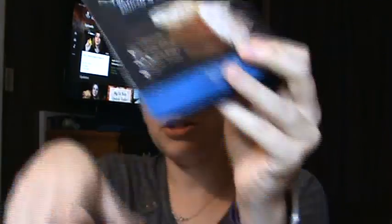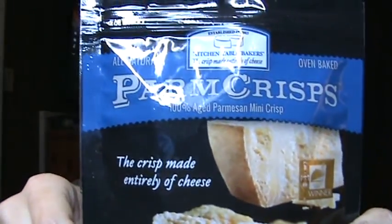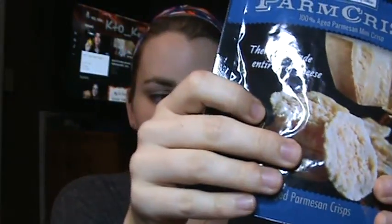Let's see what the new stuff is. The first thing is some Parmesan cheese crisps — nice little bag. This is from Kitchen Table Bakers. We've tried some Parmesan chia crackers from them before that were pretty good, so I'm looking forward to trying these.